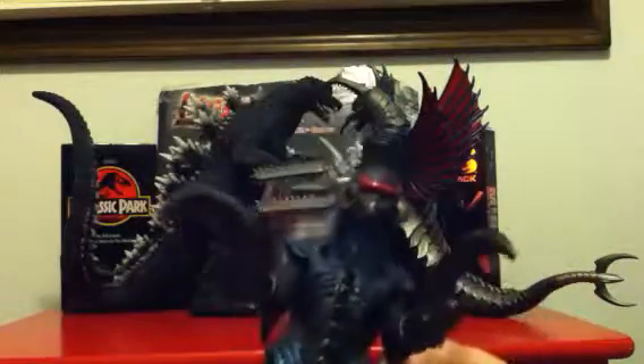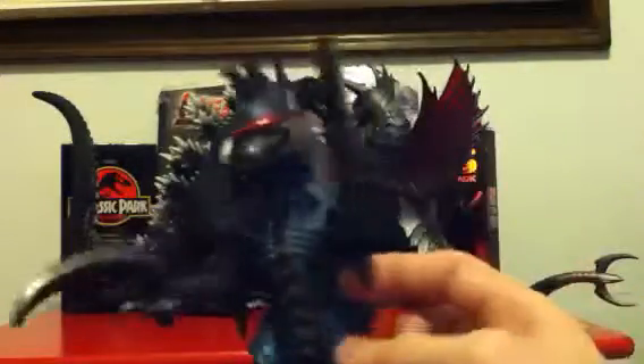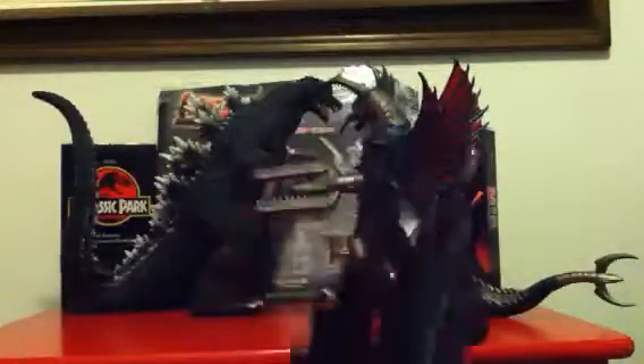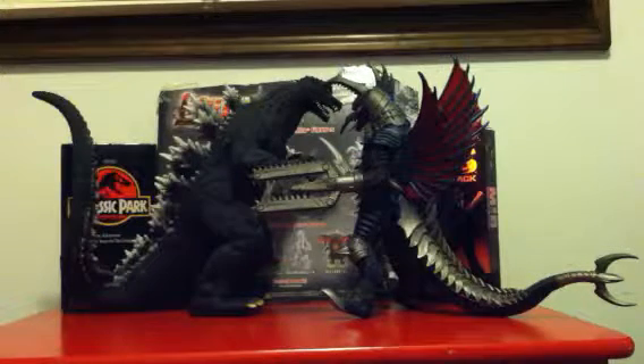For the Gigan figure — I would actually say buy it at your own risk because he is so fragile. I don't know what it is with mine; maybe you can tell me in the comments if yours isn't as fragile. Parts keep falling off and I barely even play with this figure. I really don't play with him at all anymore.